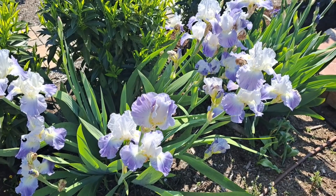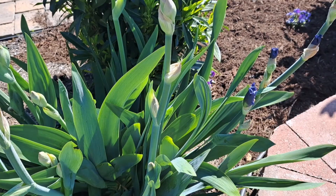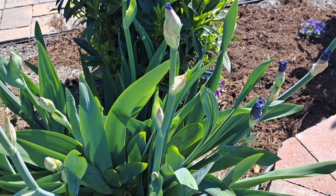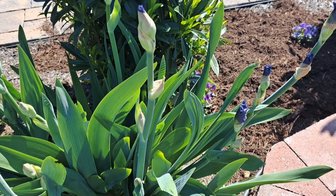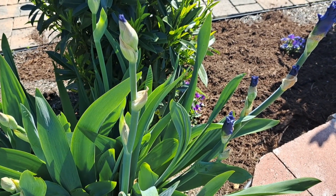This variety is called Clarence. Nearby I have an iris called Java Blue. This is my favorite one with a very dark, clean blue color.